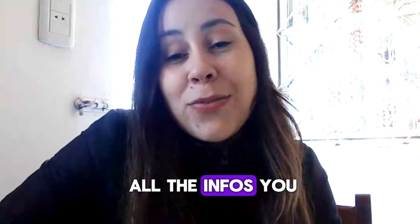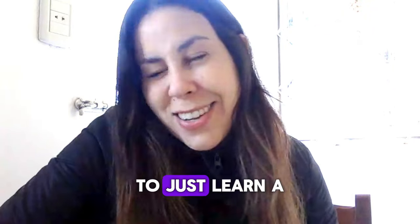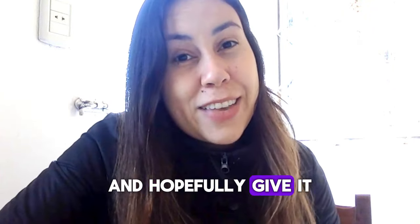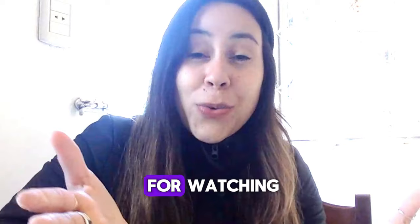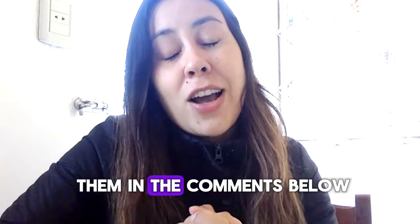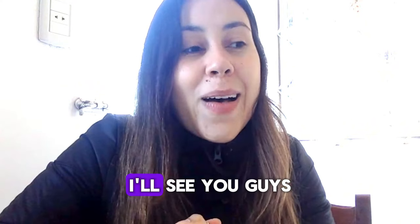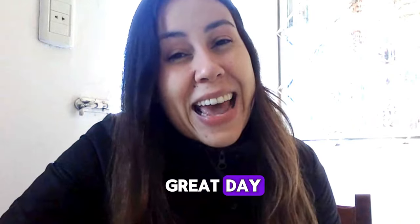I already gave you all the info you need to know — pop over to their official webpage right now to learn a little bit more about Tonic Greens and hopefully give it a shot. Thank you for watching. If you have doubts or questions, feel free to leave them in the comments below or talk to customer service on the official webpage. I'll see you guys next time. Bye everyone, have a great day.